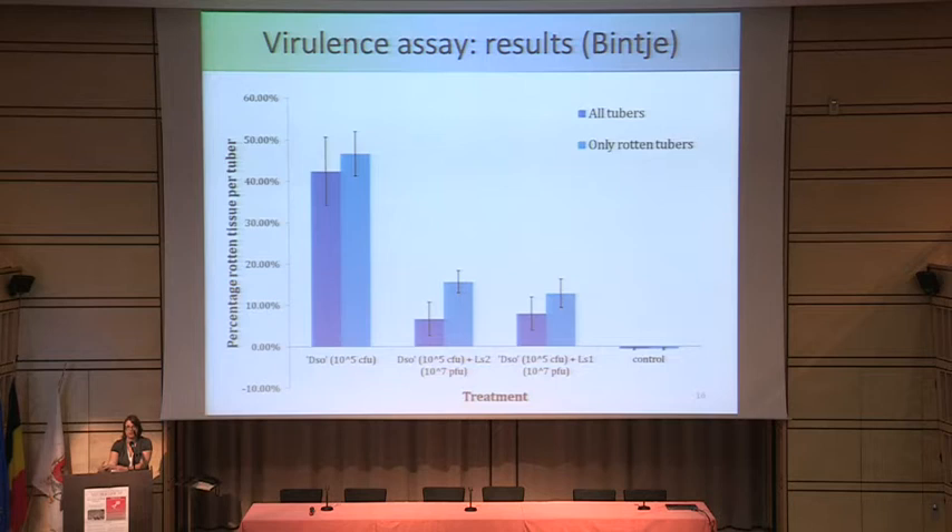This experiment was done with tubers of the cultivar Bintje, which is a very important cultivar in Belgium. We saw a significant reduction in the number of tubers that rotted: with Dickeya solani alone, 18 or 19 out of 20 tubers rotted, but with Limestone 2 and Limestone 1 this dropped to about 10 out of 20. Looking only at the rotten tubers, the amount of rot dropped from about 40–45% to about 12–15%, which is a very significant reduction. At an MOI of 100, both Limestone 1 and Limestone 2 significantly reduce tuber rot.